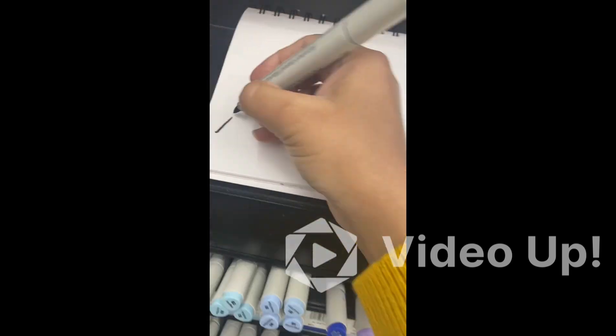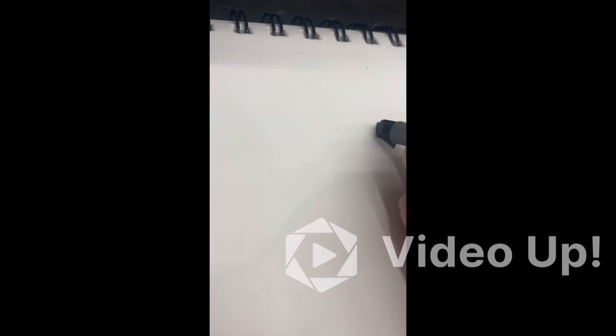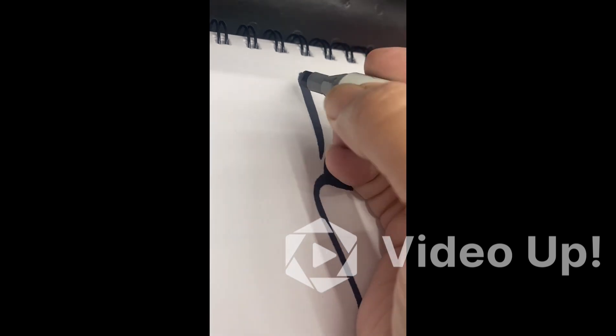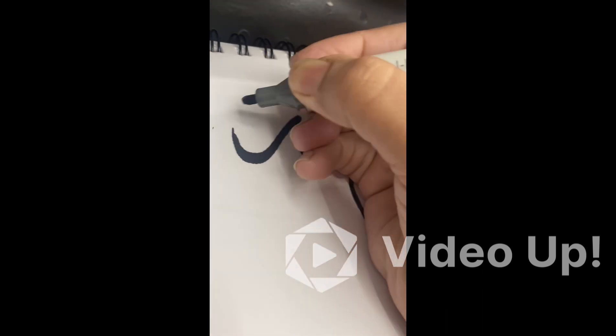Now I'm going to try another marker — it has a dual tip. You can see one side is the brush side and one is the chisel tip. I'm going to write 'Bismillah' here in Soula's script. You can see the results — I love it.